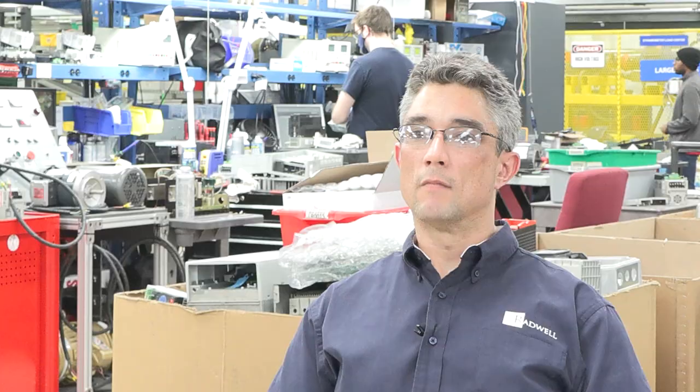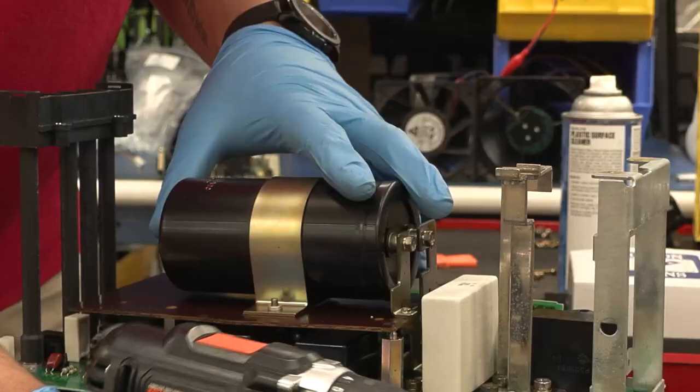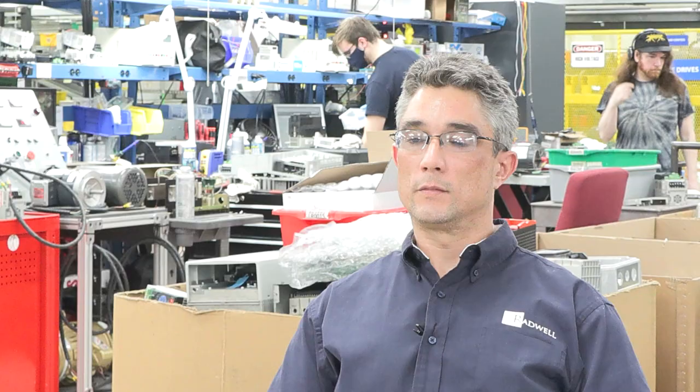Radwell is a very busy industry and it's a non-stop job. My favorite part of Radwell is teaching my new employees how to test things, solder things, learn how to read manuals — any teaching aspects is my favorite part.